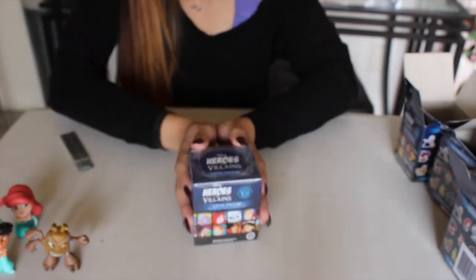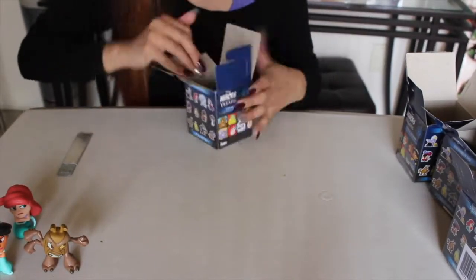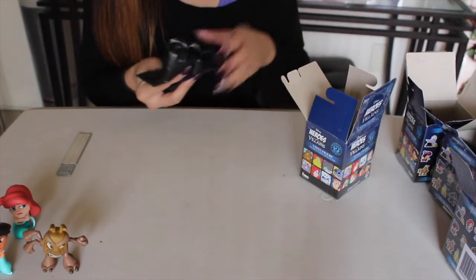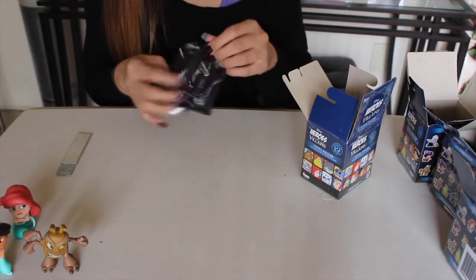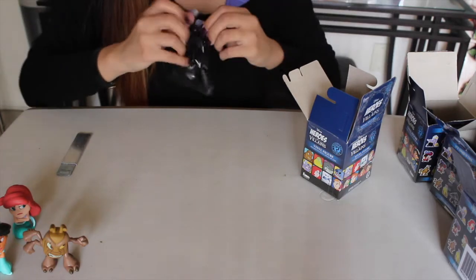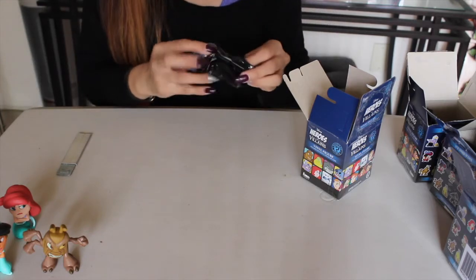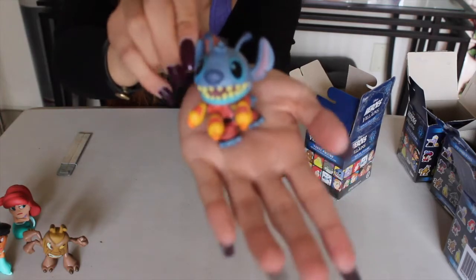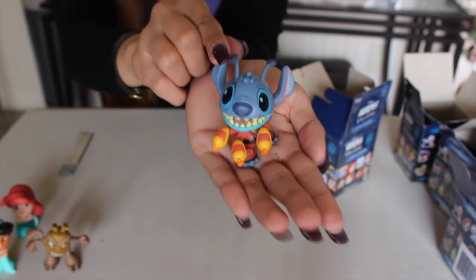Okay, last box. Please, please, please be Stitch. I don't know — I don't think it feels like Stitch. I got Stitch! No way! I got Stitch. I am super, super excited!